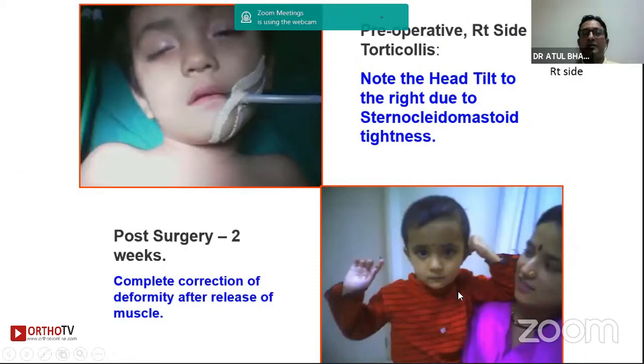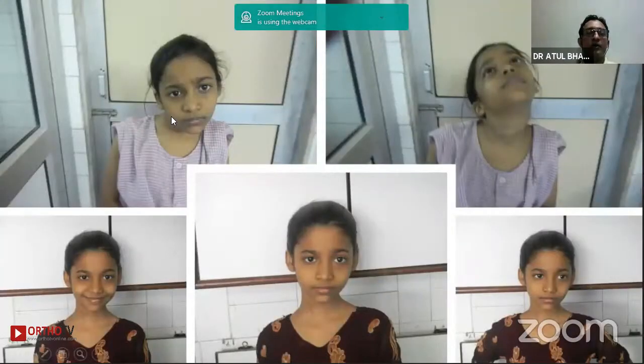Here are a couple of examples. This child is two weeks post-surgery after wound healing, and you can see the correction on the right side — this child undergoes extensive physiotherapy. Similarly, this girl had right-side torticollis, and you should tell parents that facial asymmetry will take almost one to two years to recover and may not recover completely. The scars heal quite beautifully with subcuticular stitches.